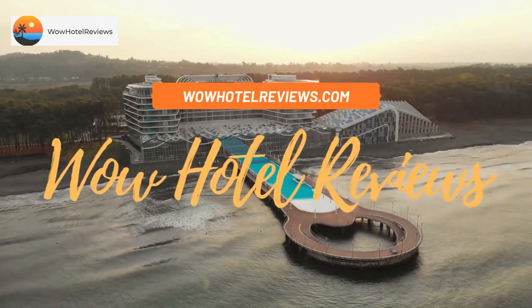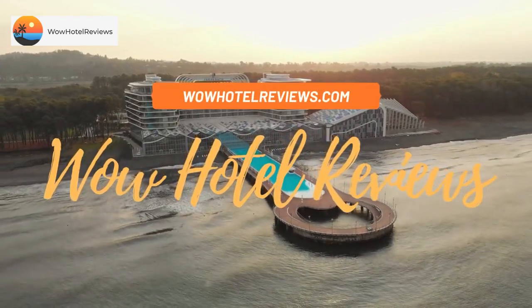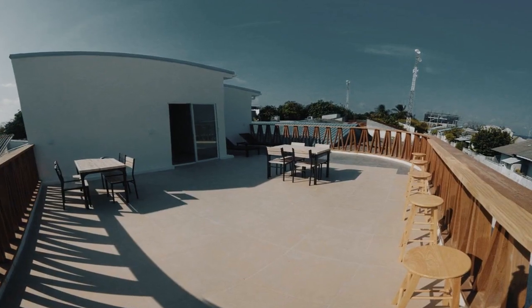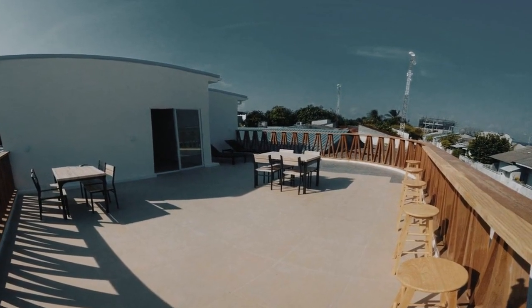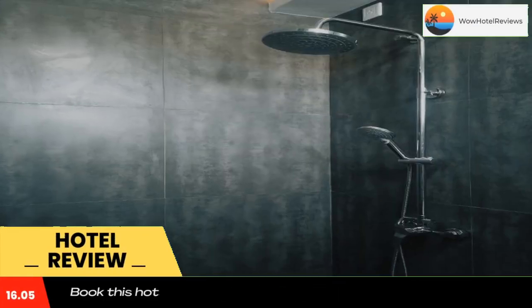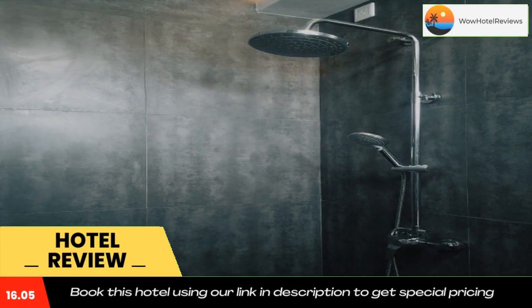Hello guys, welcome to Wow Hotel Reviews. Today I am reviewing Violet In Hotel, a non-star hotel. Please use our booking.com link in the description to book the hotel and get special pricing. Violet In Hotel is located in Dharavandhu.